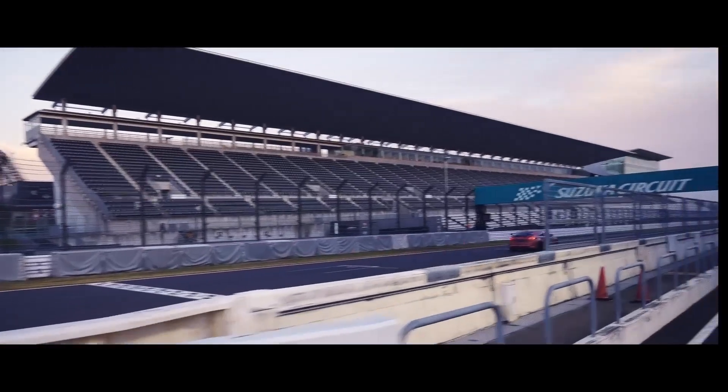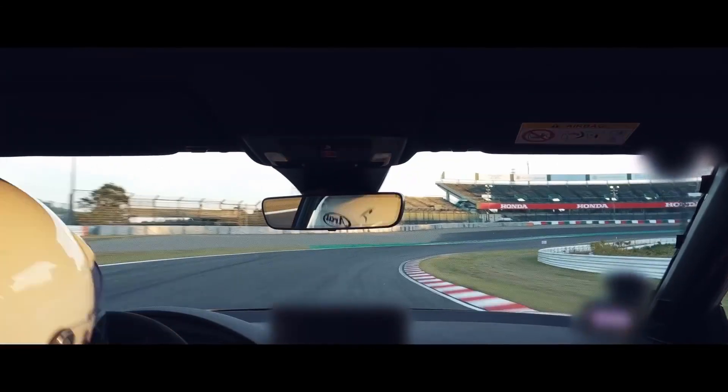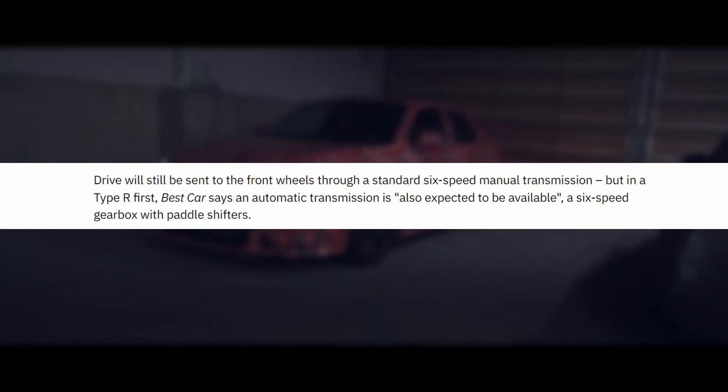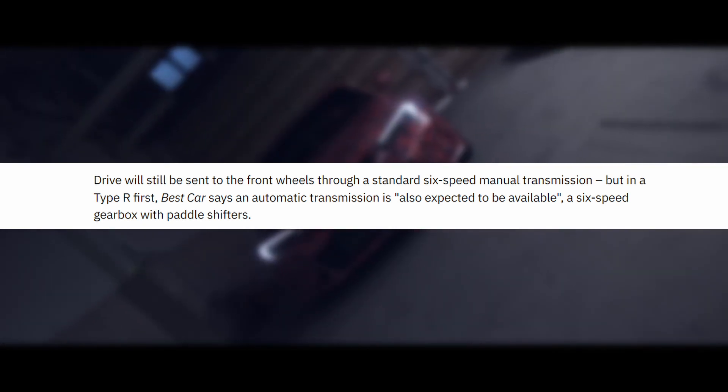The car is going to have the six-speed manual of course, but an automatic transmission is expected to be available. Honestly, I don't really care that this car has had a manual for so many years — an automatic will open the market up to new buyers, help keep sales going, and allow Honda to continue improving the Si and Type R before they go electric. Some people have disabilities or simply don't want to drive manual. This automatic is expected to be a six-speed gearbox with paddle shifters.